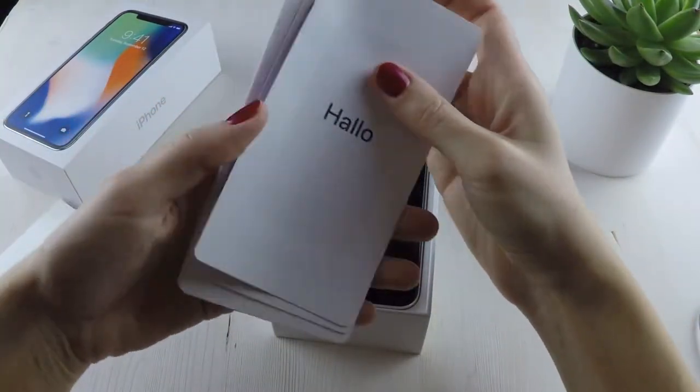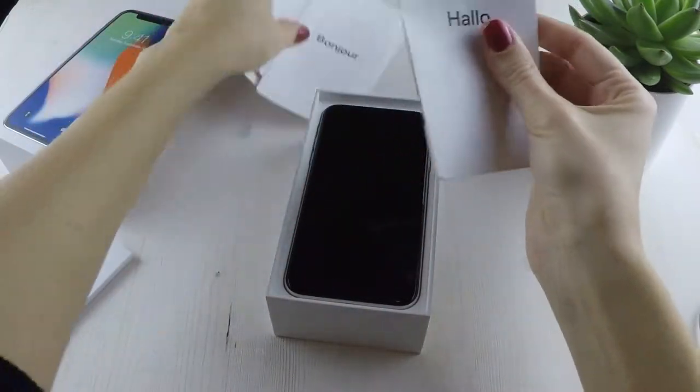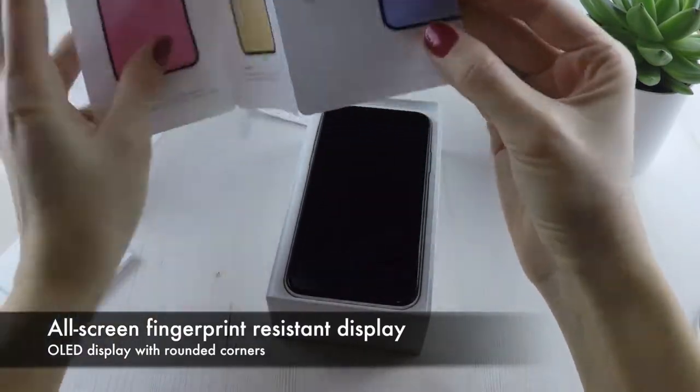Thanks to the new all-screen display and rounded corners, there's no more home button. Instead, the included guide shows how to start using your new iPhone X with simple and easy gestures.